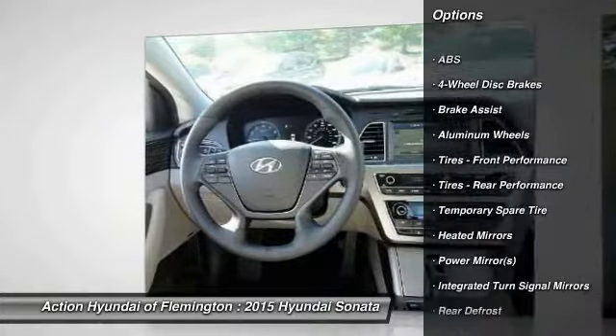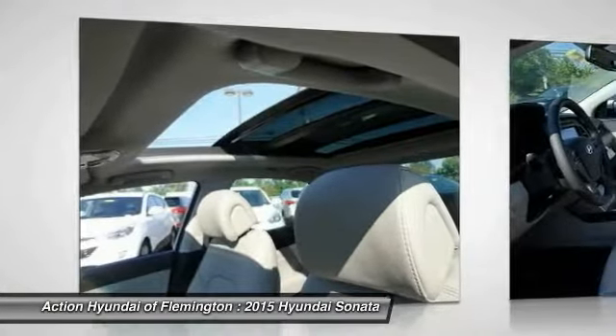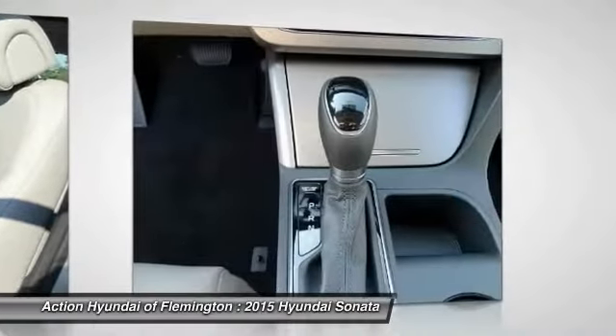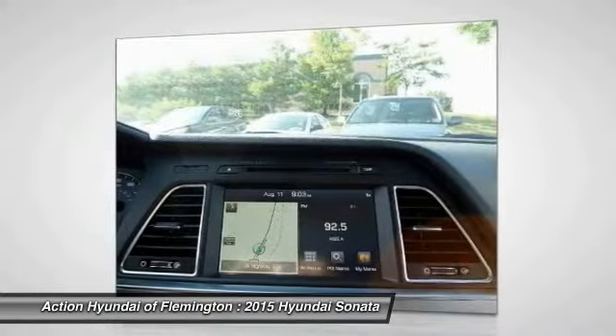Here are some of this vehicle's great options: traction control, anti-lock braking system, stability control, steering wheel audio controls, power passenger seat, power steering, driver airbag, adjustable steering wheel, keyless entry, and aluminum wheels.